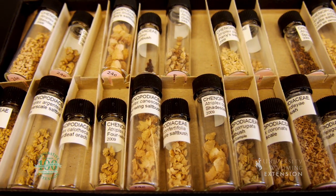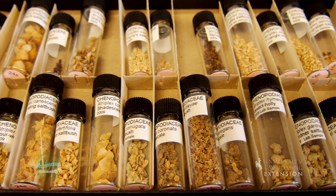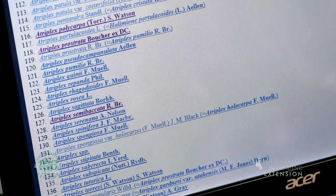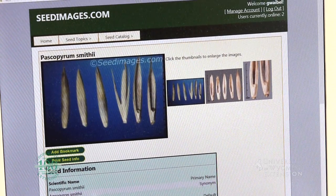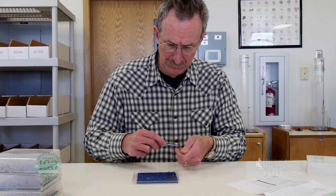The results of seed tests provide necessary information for the seed labeling process, which is required under state law. Labeling standards help protect farmers and homeowners so they get quality seed. The results are also helpful to seed dealers, researchers, the Wyoming Department of Agriculture, and the Wyoming Seed Certification Service.